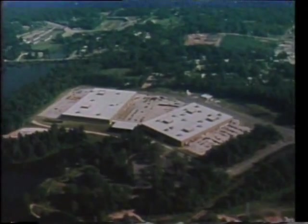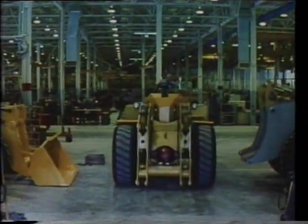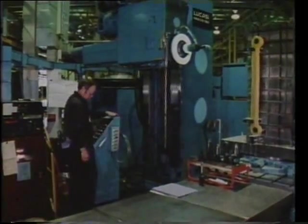We really have a super facility here in Nashville. We have 300,000 square feet, very well equipped. The equipment we have represents the state of the art in manufacturing in the United States today. I think it's just a great place to work.